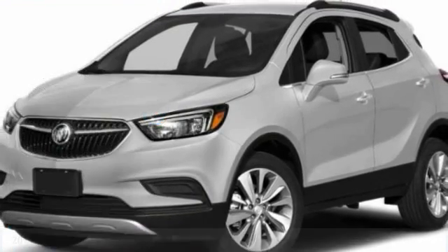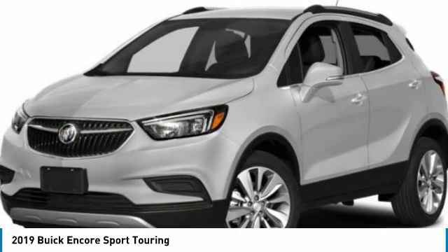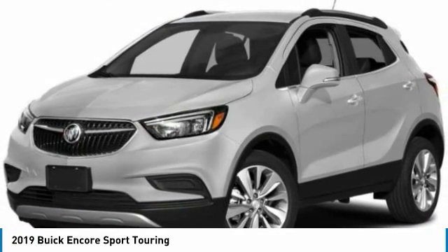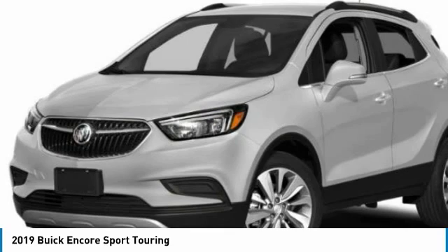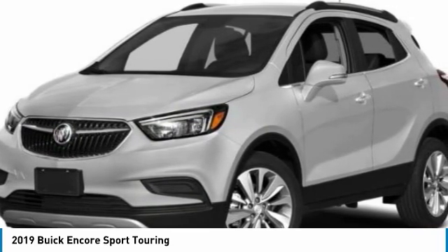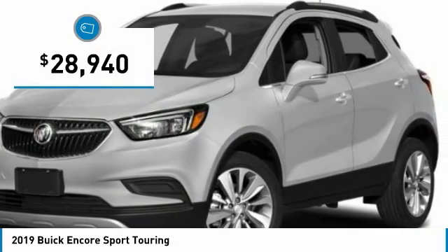Take a ride in the 2019 Encore. The Encore captures Buick's traditional strengths while demonstrating luxury and style in a petite size. It's amazingly quiet at freeway speeds and the suspension engulfs pavement imperfections, providing passengers with a pampered ride. Standard features that would make any car owner smile, and it's priced below $30,000.